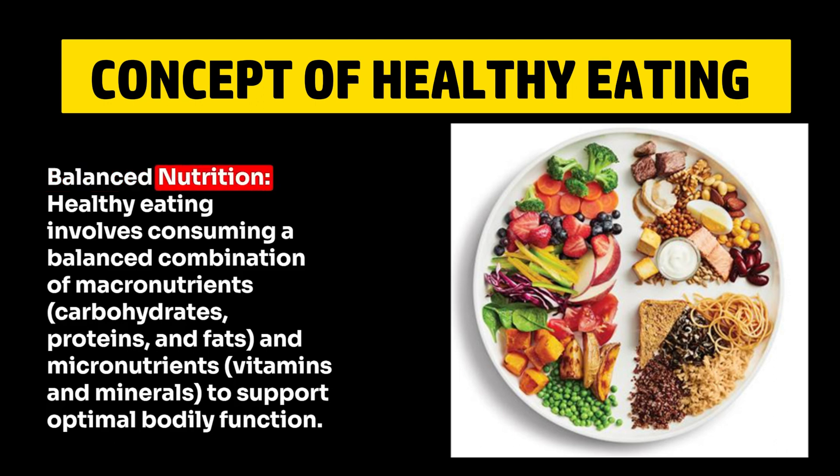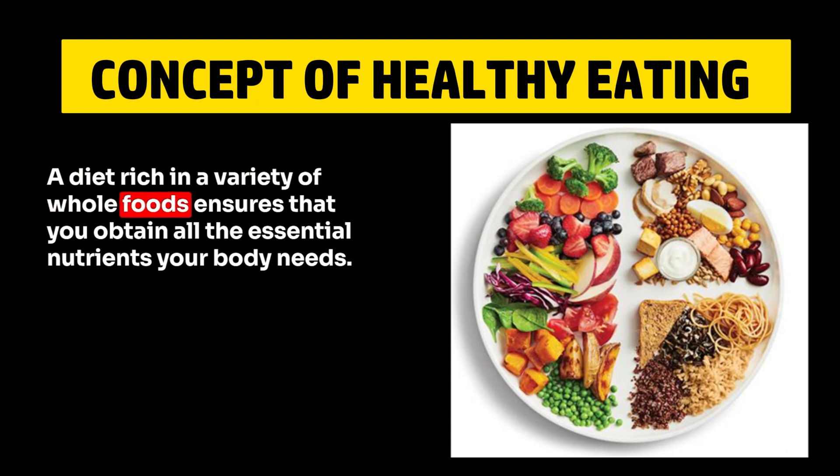1. Balanced Nutrition. Healthy eating involves consuming a balanced combination of macronutrients — carbohydrates, proteins, and fats — and micronutrients — vitamins and minerals — to support optimal bodily function. A diet rich in a variety of whole foods ensures that you obtain all the essential nutrients your body needs.